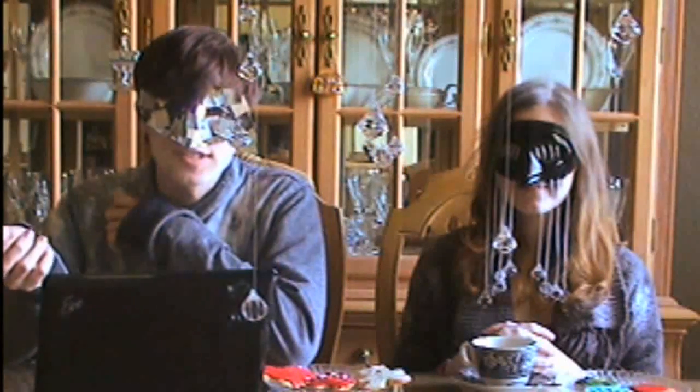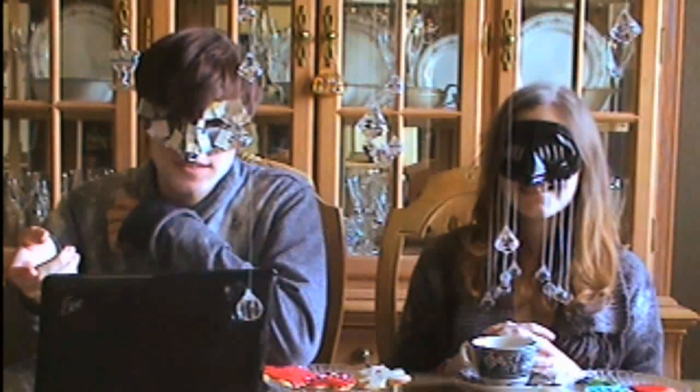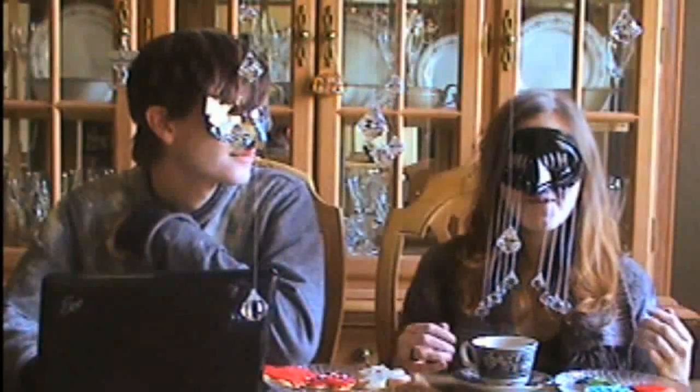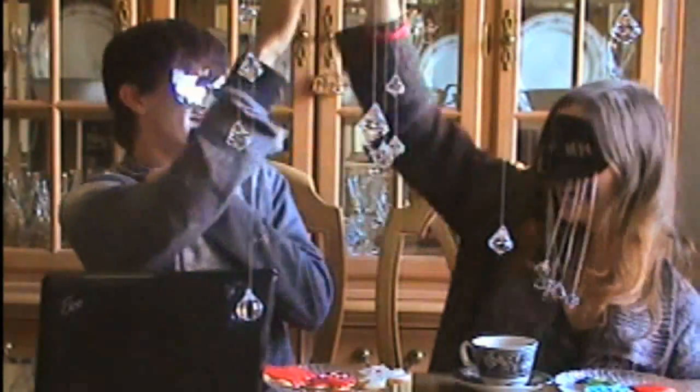Any idea if Lady Gaga saw them? Actually yeah, she tweeted about them and posted a link to the cookies on her Twitter account saying, 'This is so amazing. I'm laughing so hard. I think I just peed a little. My fans are the best.' So our main goal of making her pee is accomplished.